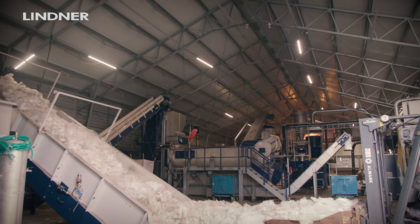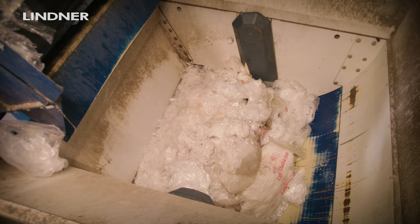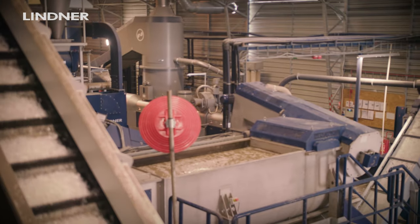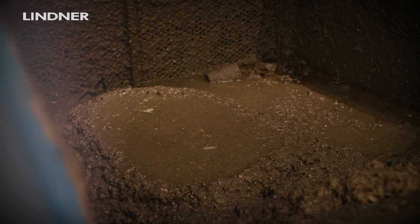The first section is shredding and pre-washing. Shredding we make with the shredder Micromat and pre-washing with the Rafter. The Rafter is one of the key components in this washing line because this device can remove contamination in the first steps of recycling and protect other components from damage.